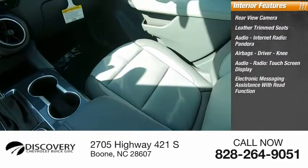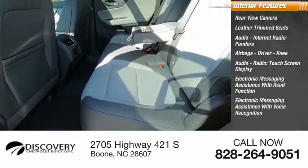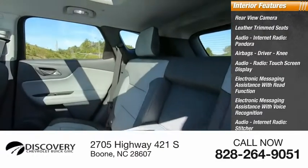Touchscreen display, electronic messaging assistance with read function, electronic messaging assistance with voice recognition, audio internet radio, Stitcher, capless fuel filler system, and cruise control.